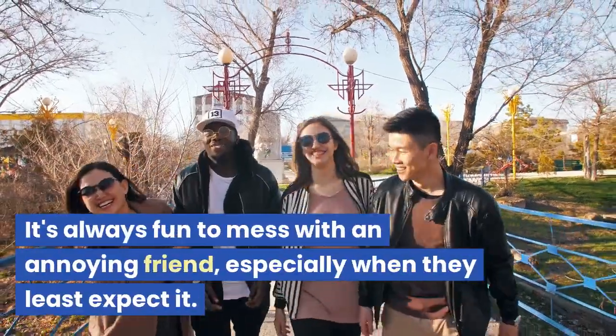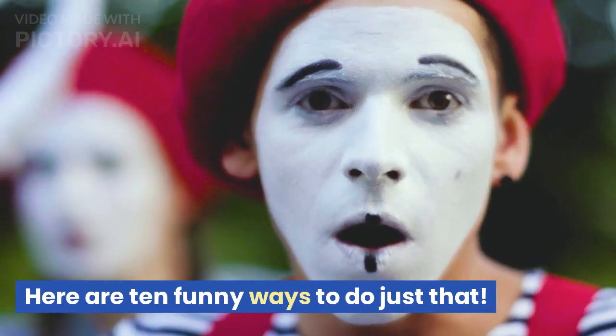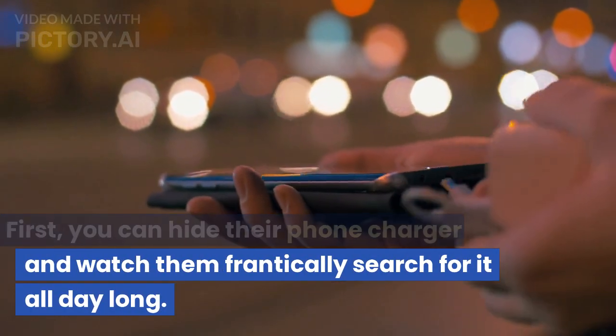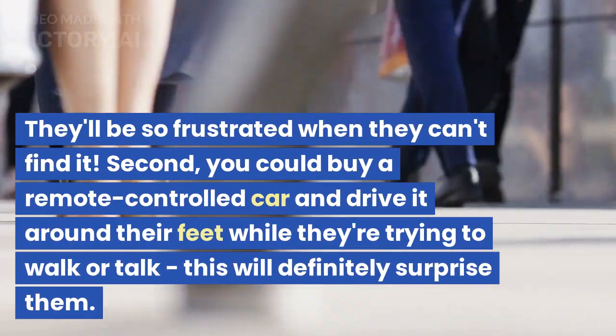It's always fun to mess with an annoying friend, especially when they least expect it. Here are 10 funny ways to do just that. First, you can hide their phone charger and watch them frantically search for it all day long. They'll be so frustrated when they can't find it.